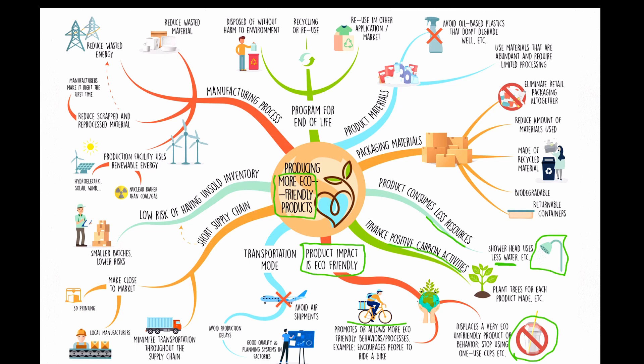A lot of people say they can't do these kinds of things, so they'll finance positive carbon activities like planting trees or entire forests. But in terms of eco-friendliness, a product-level solution is so much more effective. Start with those first.